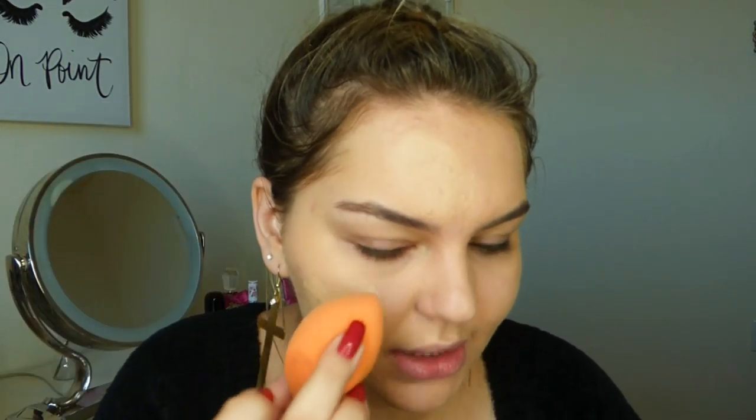For areas that need a little more coverage, I like to apply the foundation and then let it sit there for a minute. That way the foundation sets ever so slightly and I'm able to get a little more coverage out of it. I have two thin layers on my skin, and then I went in with a little more foundation on areas that need it.